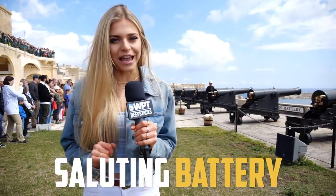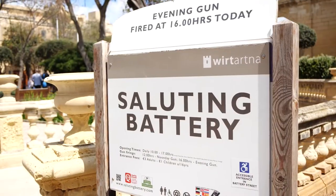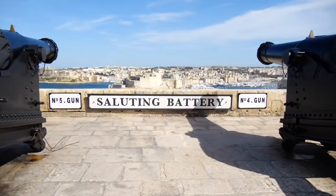At 12pm and 4pm, you can catch the cannons firing at the saluting battery. Originally, these were fired to welcome ships coming into the harbour.